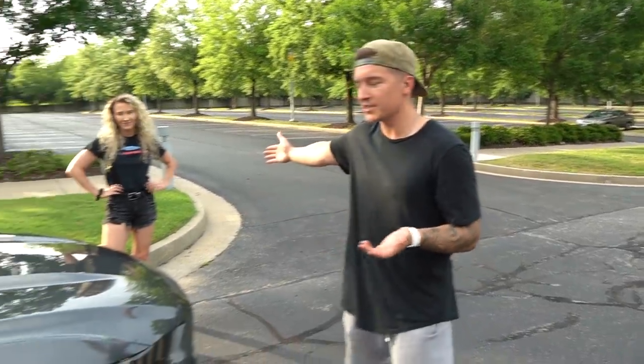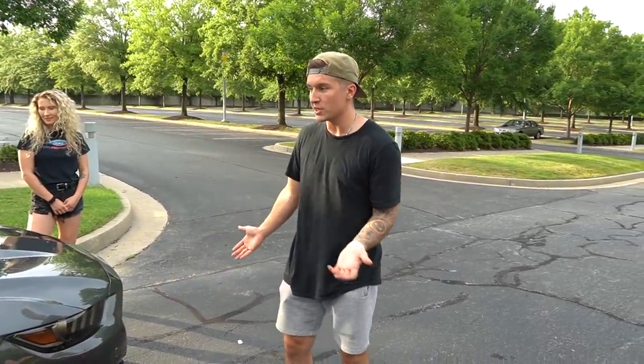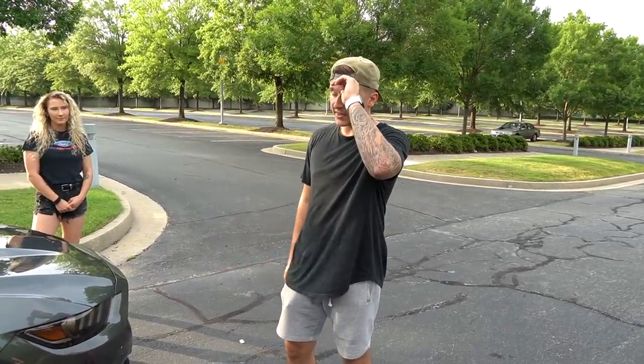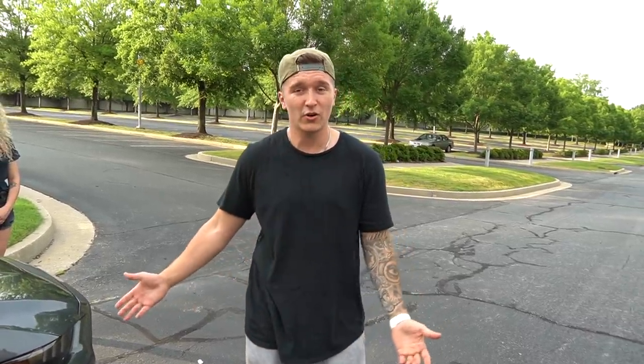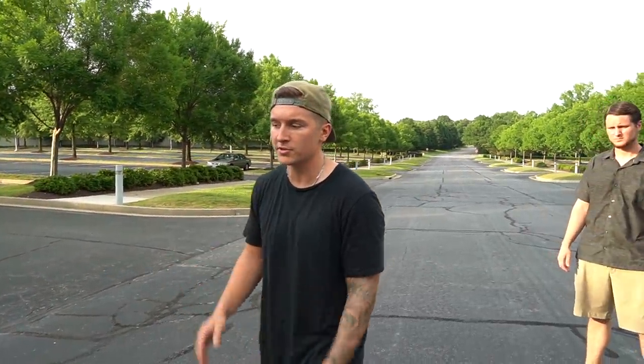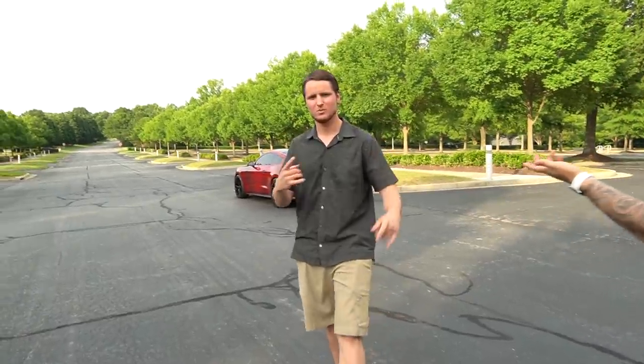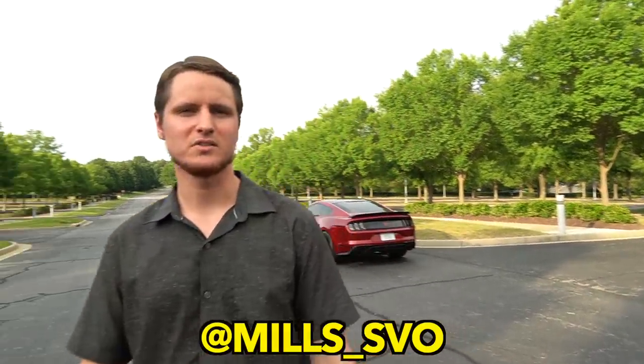So we just got a look at Elise's 2017 S550 EcoBoost — beautiful car, and honestly I think it's the first EcoBoost S550 on the channel. Definitely gorgeous and really nicely done — love the color scheme. If you want to go check her out on Instagram, it's FloEco. Taylor's Instagram is Mills_SVO. If you guys want to go check them out and ask any EcoBoost-related questions, they're the people that got it. But until next time — we'll see you later!